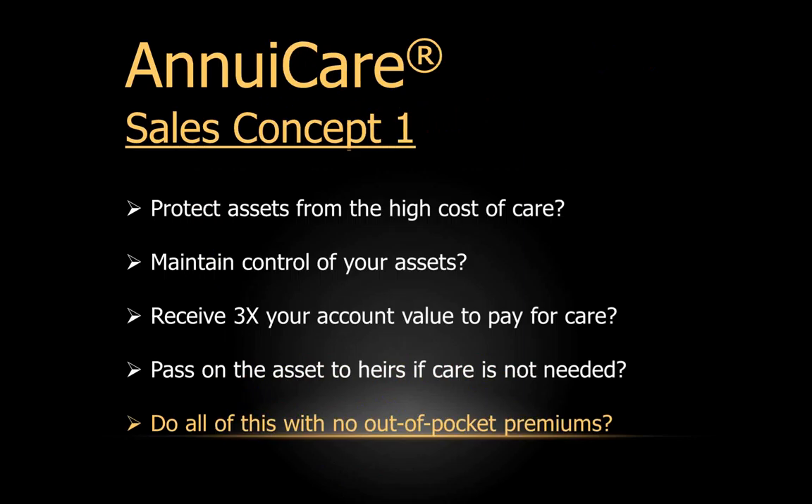We've sprinkled in some sales concepts — these are gleaned from top AnnuaCare producers across the country. Sometimes asking the right questions will make more sales progress than giving clients information. One advisor who developed this concept sells quite a bit of AnnuaCare. He kind of teased it up this way: